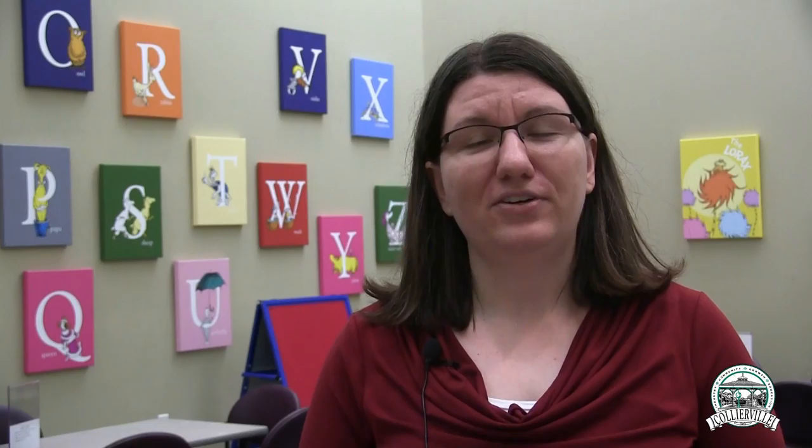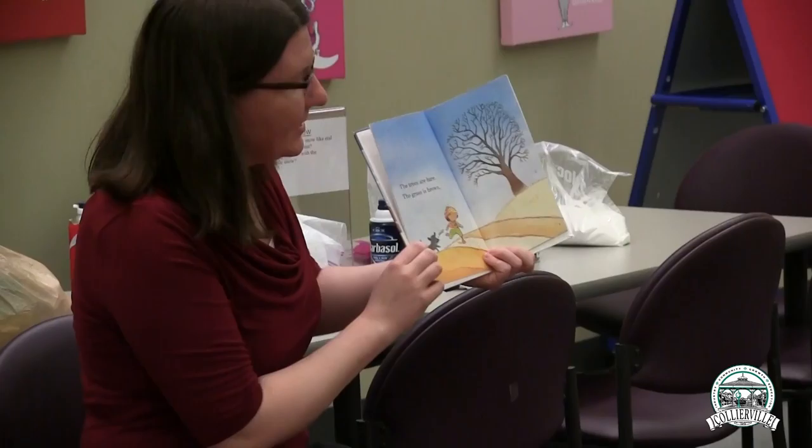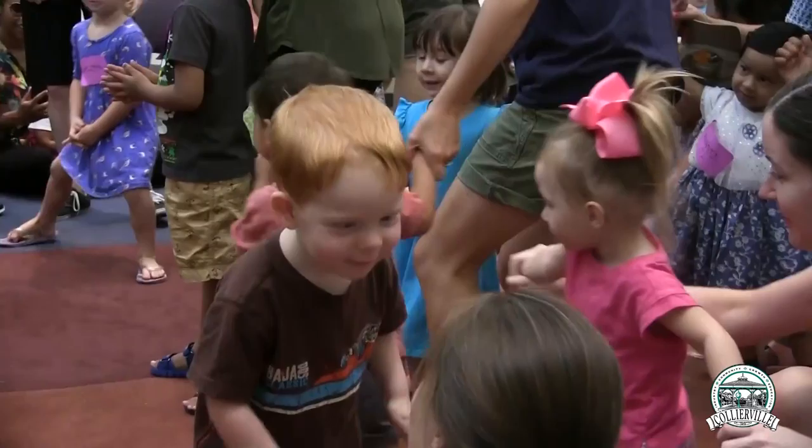My name is Julia Trumpy. I am the Youth Services Librarian here at the Collierville Birch Library. We recently started up a STEAM-based story time called Full STEAM Ahead. The first half of it really works as a normal story time — we have a book where I introduce the concept for the day, and we do a couple of rhymes and songs that go along with it.